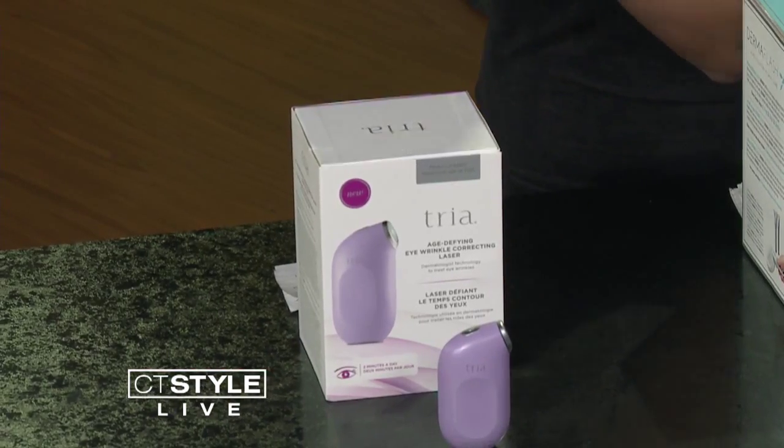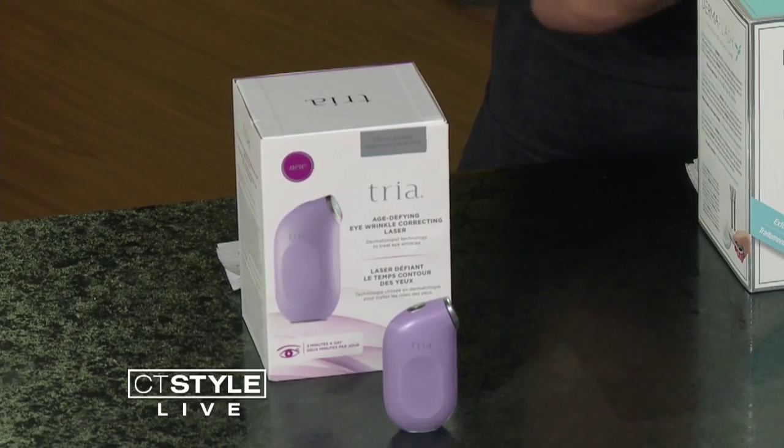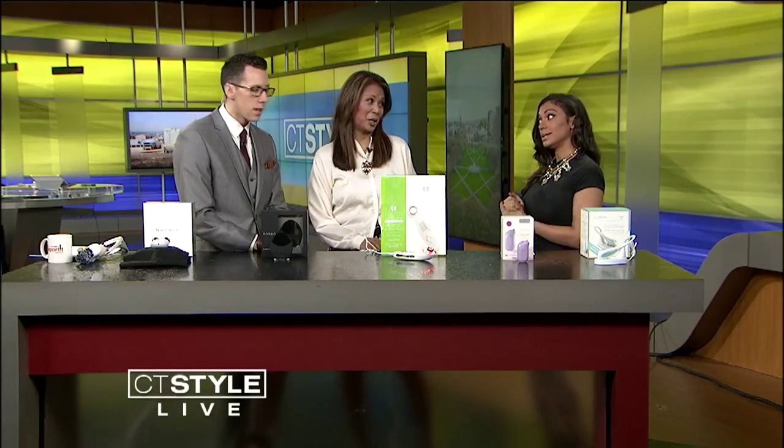Next up we have Tria — this is one of my favorite devices. It's the age-defying wrinkle treatment, and what it does is basically bring a laser used in a derm's office to your house. You do it yourself, two minutes a day, and it will help the under-eye area, crow's feet, any fine lines you have almost disappear. I used to squint a lot as a kid, so by last year I started getting crow's feet — I'm in my 30s, but come on. I started using this and literally, you see? No crow's feet. It really, really works. Two minutes a day for eight weeks, then maintenance three times a week. It's fabulous. $249 — but a laser treatment in a derm's office costs thousands. You're saving money with this and looking good at home.